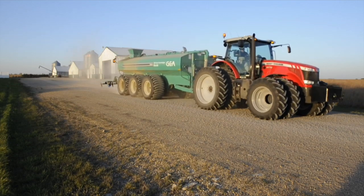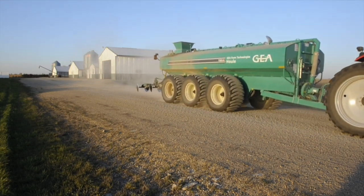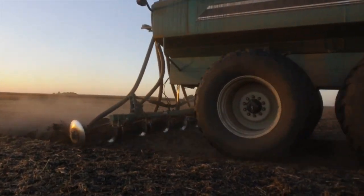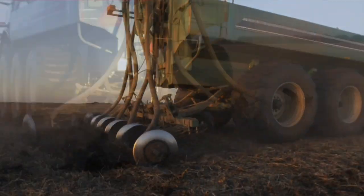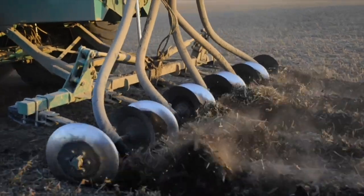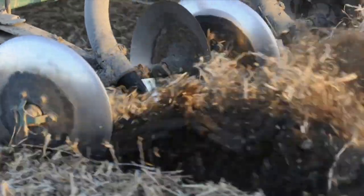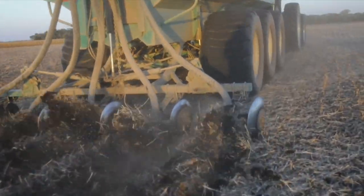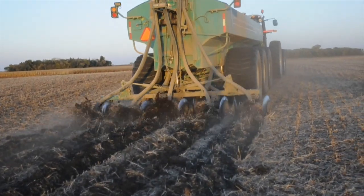We use our 8670 front-wheel assist on a 7,300-gallon liquid manure tank, and the manure gets injected into the ground or covered up. With the hog manure, we can add about 15 to 20 bushels on top of our corn yield from conventional fertilizer. It seems to have a consistent year-to-year payback of that many more bushels.